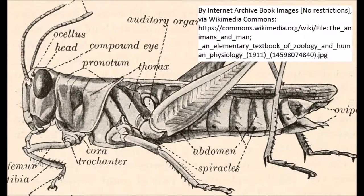Grasshoppers have a typical insect nervous system and have an extensive set of external sense organs. On the side of the head is a pair of large compound eyes which give a broad field of vision and can detect movement, shape, color, and distance. There are also three simple eyes, ocelli, on the forehead which can detect light intensity.